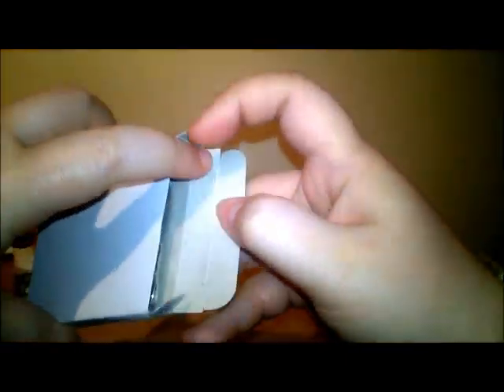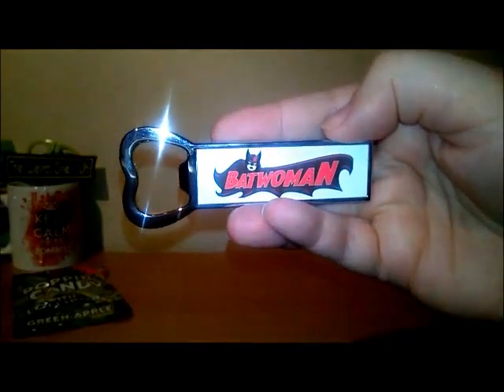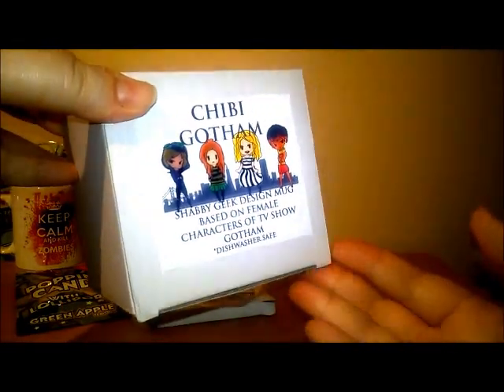Next we have a white box. We have a Batwoman bottle opener - I love metal, as mentioned. On the back it's got some magnets so it can be stuck on the fridge. That's very cool.